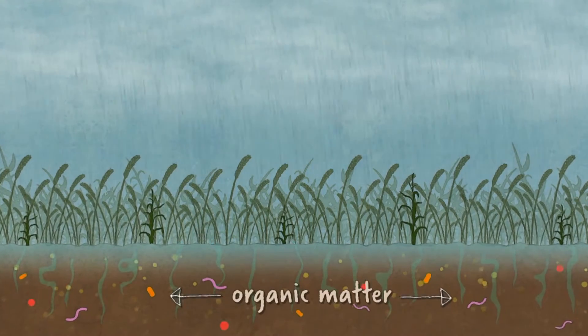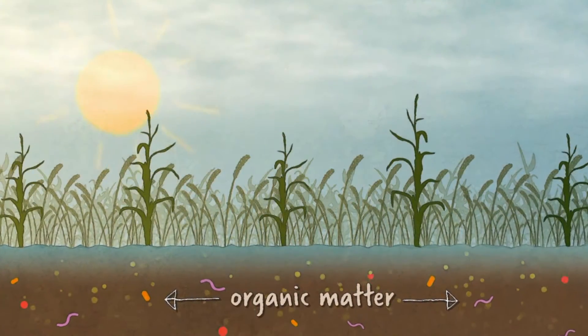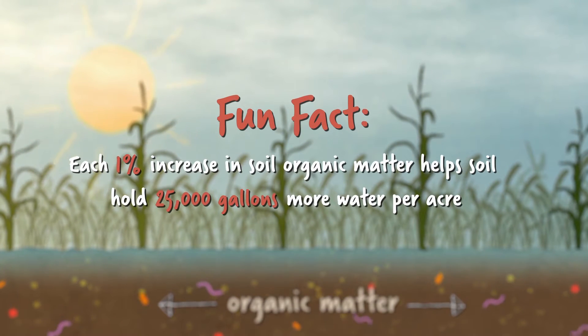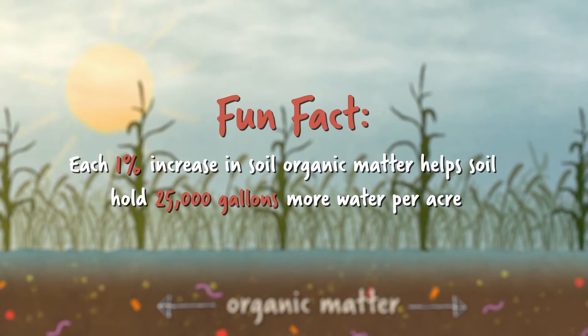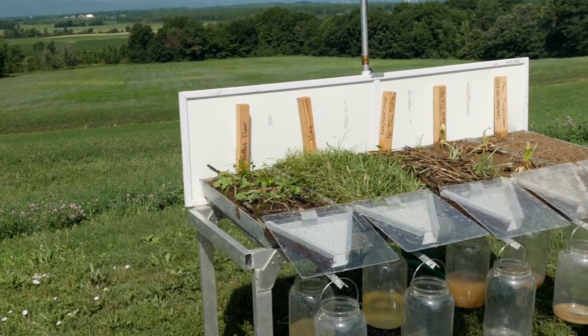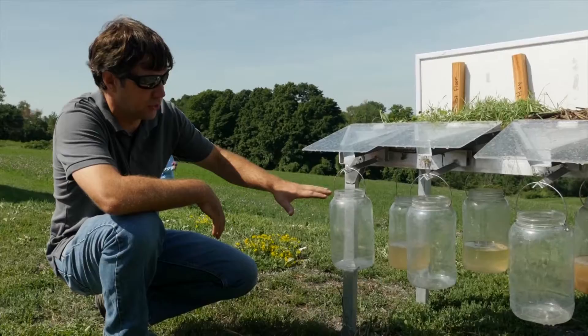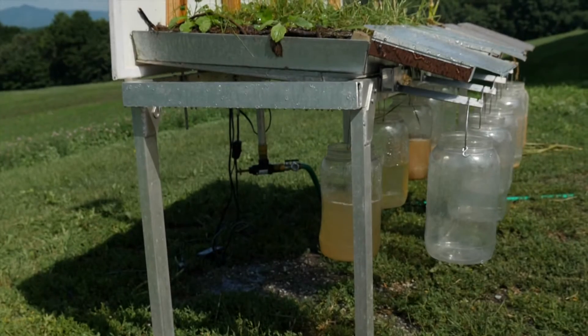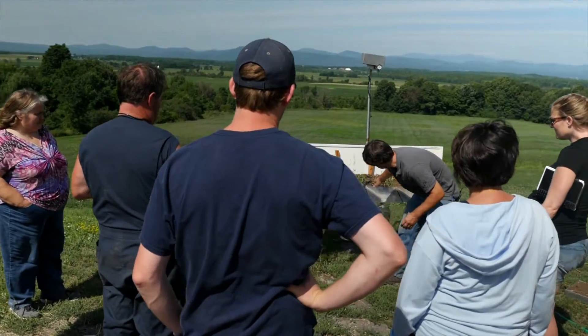Healthy soil is full of living organic matter that holds a lot of water. Each 1% increase in soil organic matter through using cover crops helps soil hold 25,000 gallons more water per acre. The more closely we got to natural conditions, the less runoff that occurred. The no-till and the hay field and the forest floor show the most amounts of soaking in occurring, and that helps trap the sediment that would come off the field. We are proud at the end of each day knowing that we are doing it in a manner that's good for our animals, good for the soil, good for the environment, and good for our families.